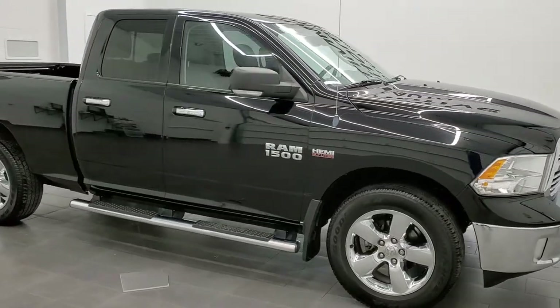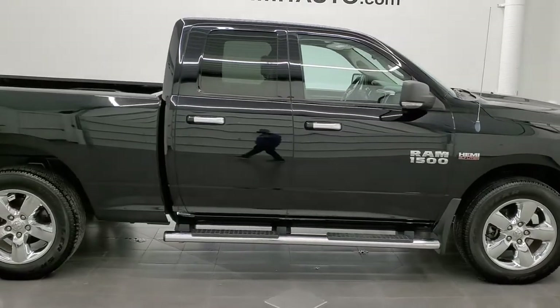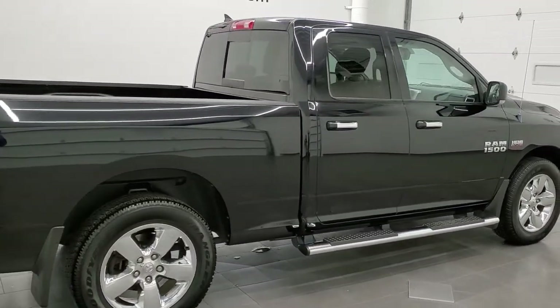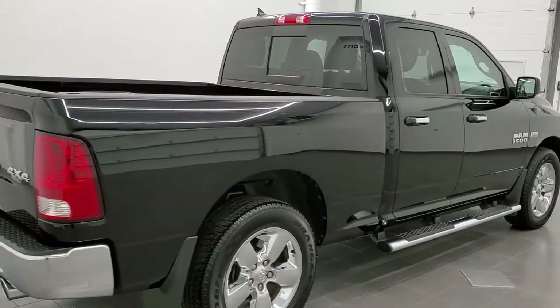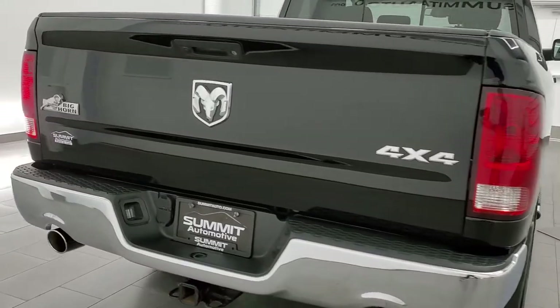This 2013 Ram 1500 quad cab short box is stock number 12495Z. We're here at Summit Automotive in Fond du Lac, Wisconsin, your new and used light duty truck and Ram headquarters.